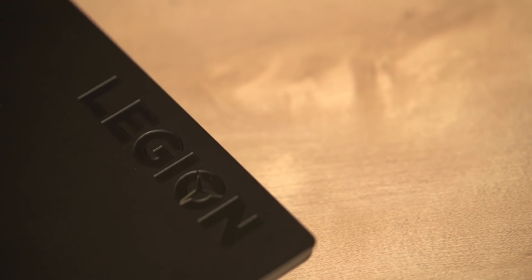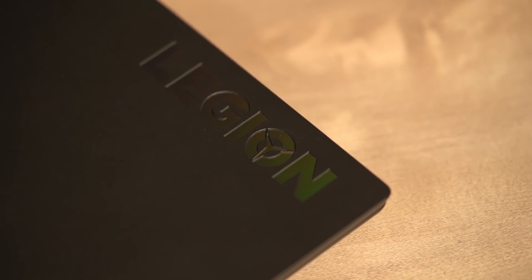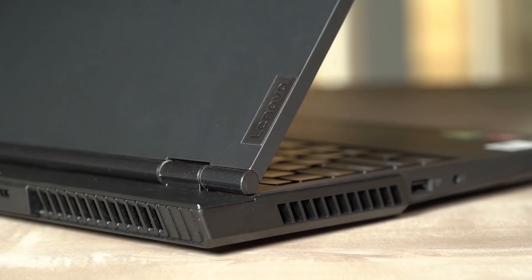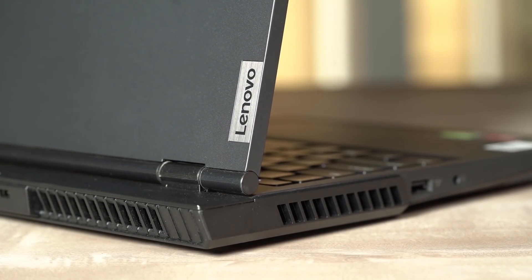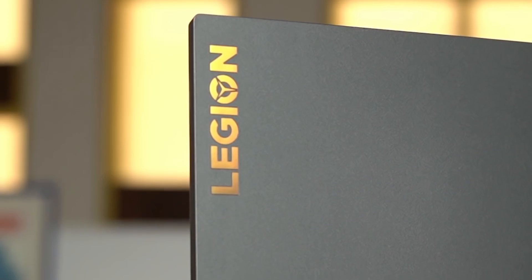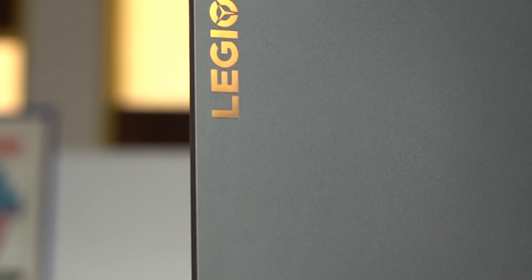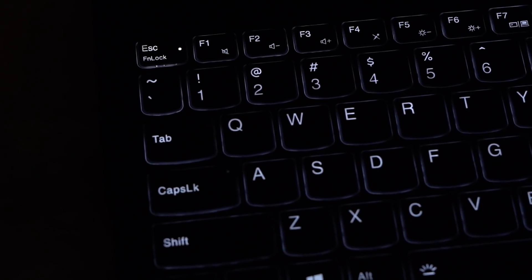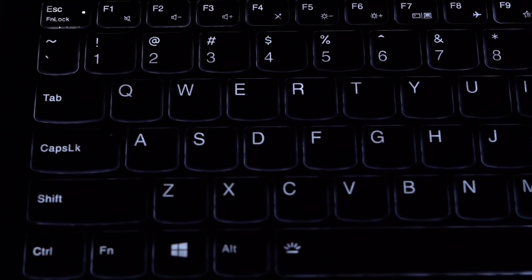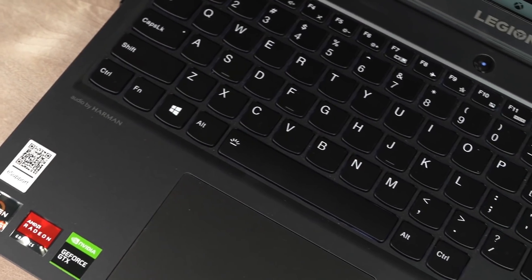While the Ryzen 5 4600H makes this laptop something of a must-have, another feature increasing this laptop's swag factor is its design. Lenovo has designed a gaming laptop that looks like it would be as perfect a fit for boardroom meetings as it would be for intense LAN parties. The unique phantom black shade along with the industrial design gives way to the laptop's gaming lineage thanks to the white backlighting on the keyboard.